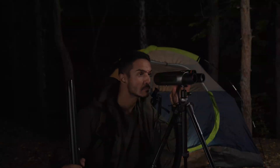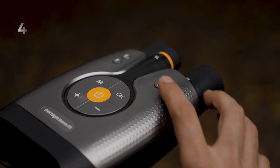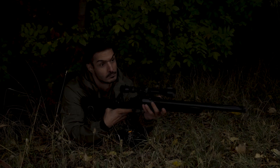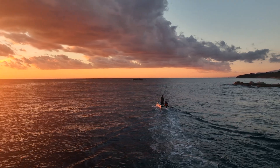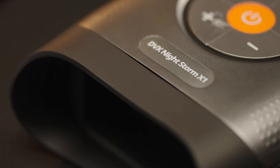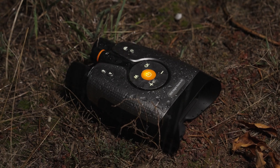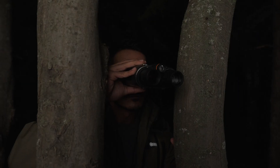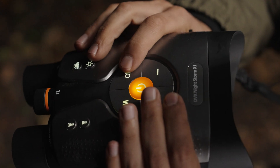day or night. Four modes. One mission: absolute clarity. From dusk to pitch-black night, adjust your view to match the darkness around you. Whether you're hunting in the forest or exploring the ocean depths, the DVX Nightstorm X1 thrives where others fail. With IP65-rated water and dust resistance, this is not just about surviving the elements — it's about pushing further and doing more.